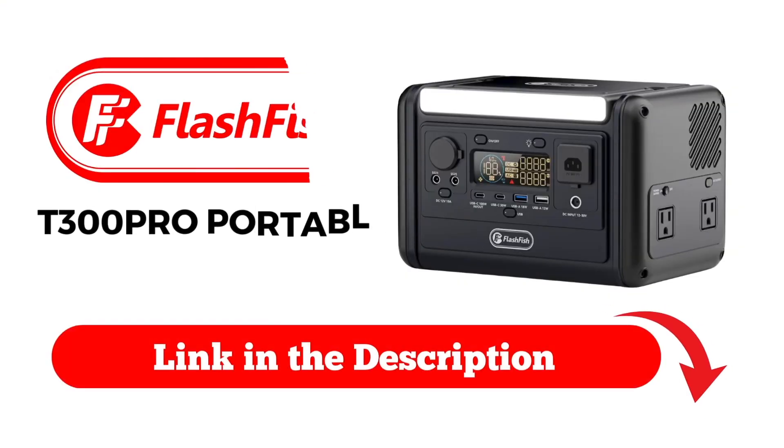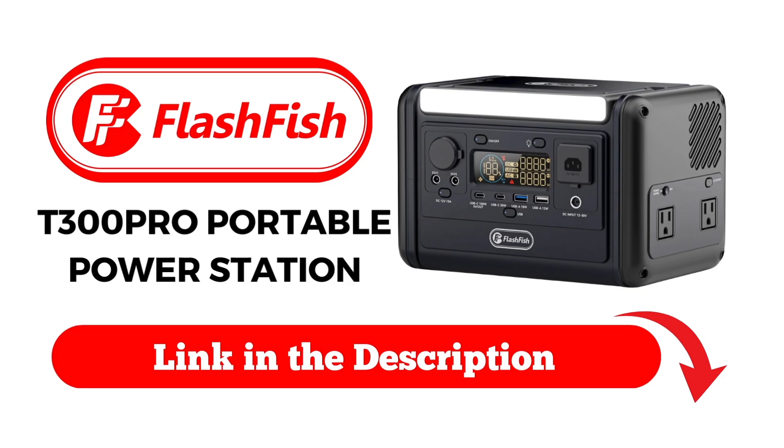Also be sure to stay tuned to learn about the Flashfish T300 Pro Portable Power Station.